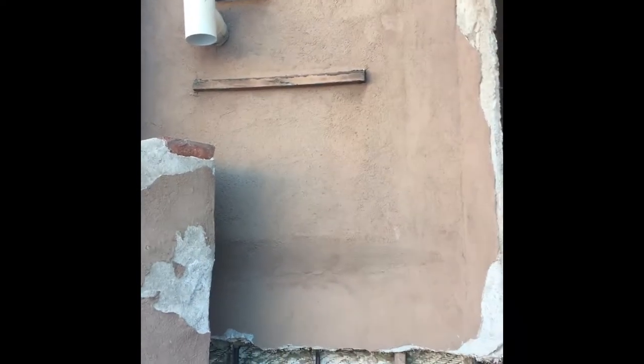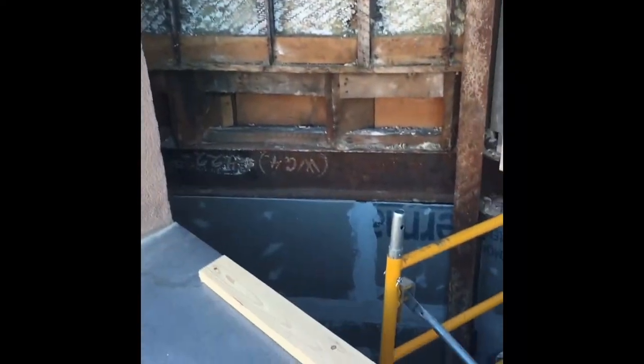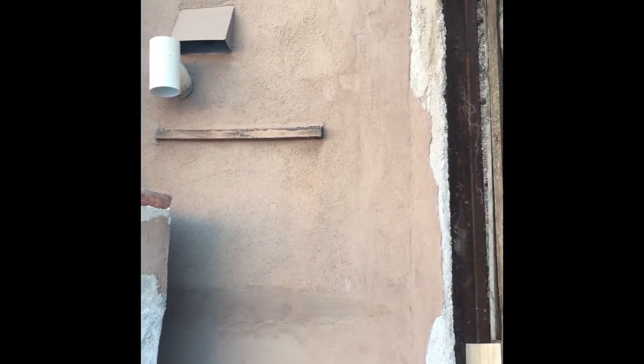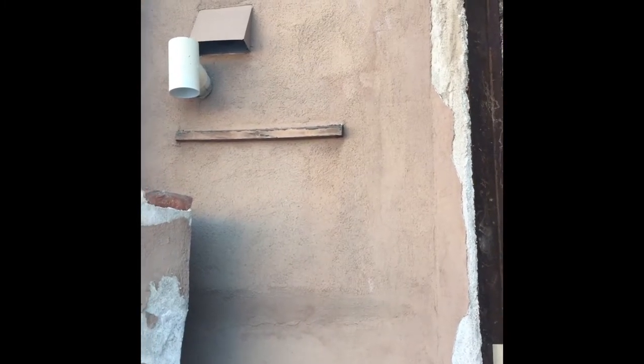Then we can start the parging. On this section here we're going to have to do like we did in the lower section — there's a window that has been covered over, so we're going to rip all that out, get it furred in properly, and get a nice smooth finish on that.